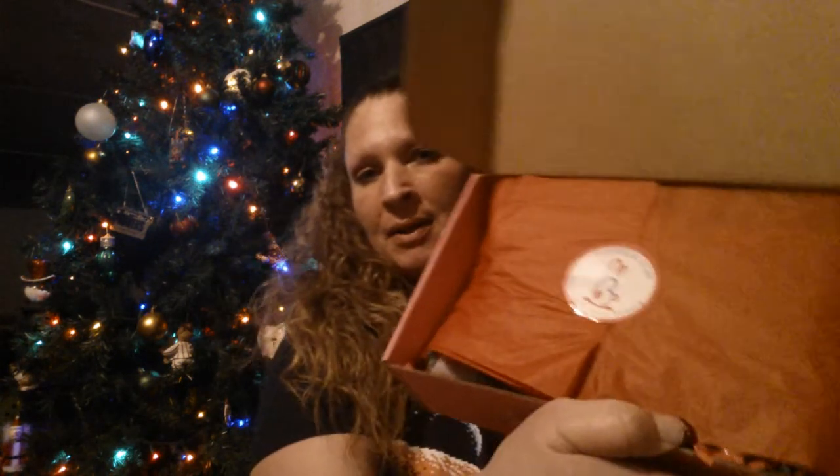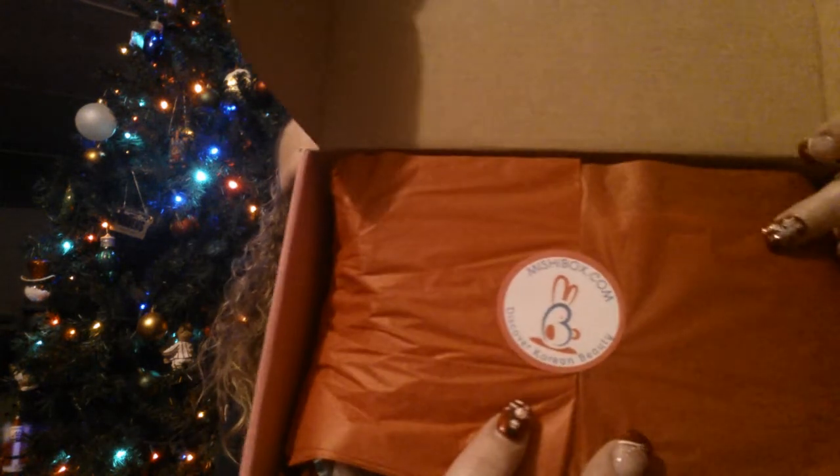It looks like this when you open the box — the cute little bunny sticker right there. Usually it's pink wrapping paper but this time it's red, I'm guessing for Christmas. So let's tear into this bad boy.